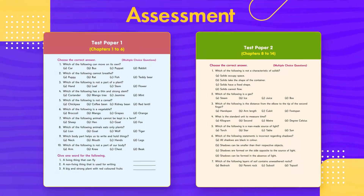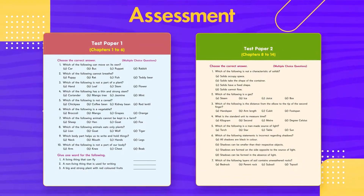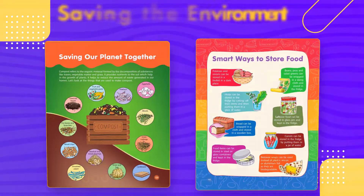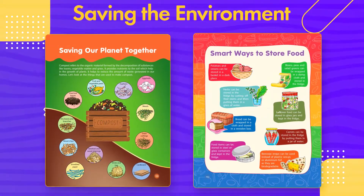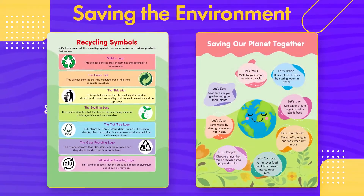Term-wise test papers have been included at the end of the textbooks, focusing on self-evaluation of the learners. Apart from these, we have also included some extra pages at the end of the textbooks that contain measures that can be adopted to save the environment.